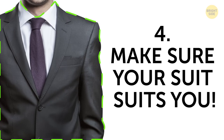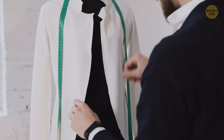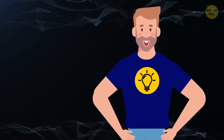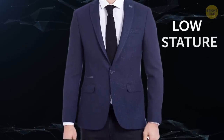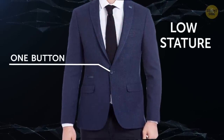4. Make sure your suit suits you. Shopping for suits can be a daunting task — they have so many different styles, yet they all kinda look the same. You should always get your suit tailored to your body, but when you're initially picking one out, always base it on your height. Your height will determine how many buttons your suit jacket should have. If you're on the shorter side, pick a suit jacket with one button so that you can see more of the top of your shirt underneath — this trick elongates your torso.